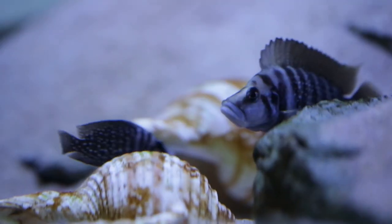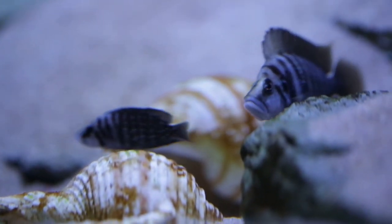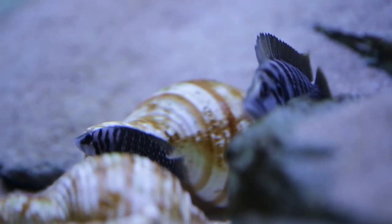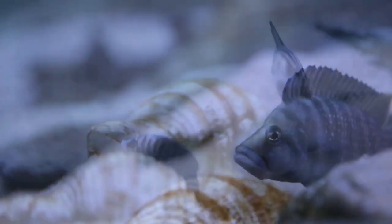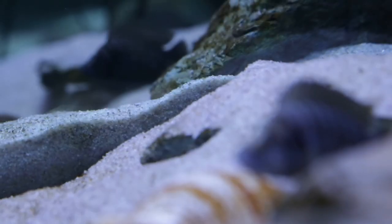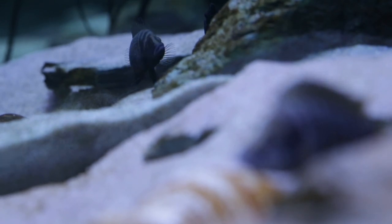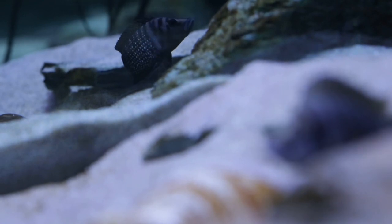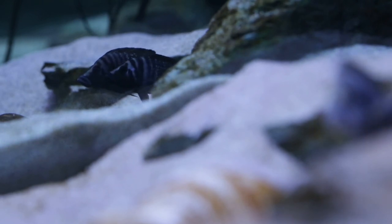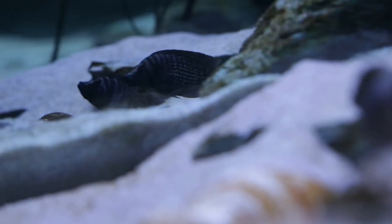It goes without saying that different colour morphs of calvus will also hybridise together — for example, do not breed white calvus with black calvus, as the fry will be hybrids. We need to do our best to keep the species as pure as possible. Also, it can be very difficult to distinguish between morphs, and even between black and white calvus, because white calvus can turn very dark and black calvus can turn very light, depending just on their mood.